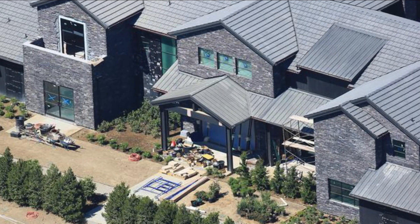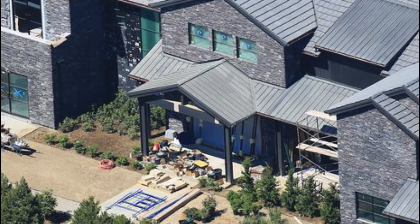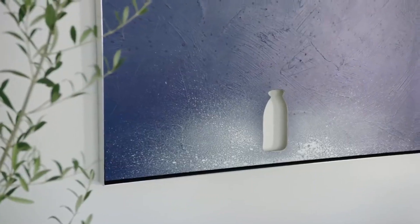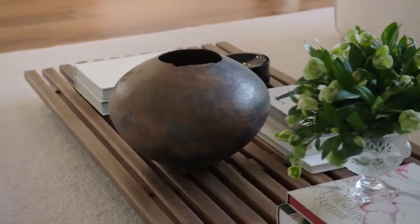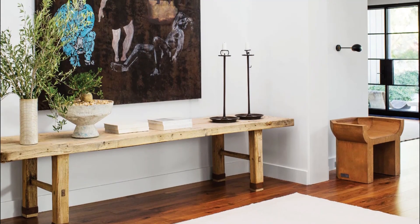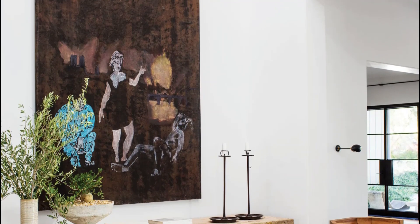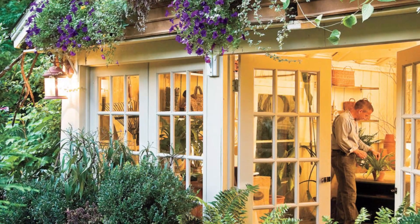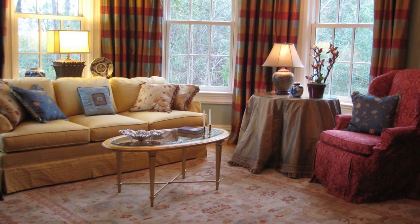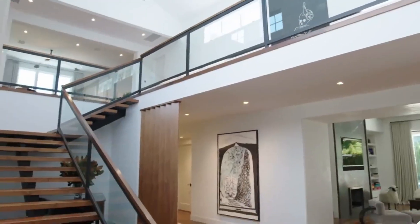In conclusion, Kris Jenner's Hidden Hills home is a testament to her exquisite taste and refined style. From the elegant living spaces to the stunning outdoor areas, every corner of the residence reflects a sense of luxury and sophistication. It is a place where family memories are made and cherished, and where Jenner's unique sense of style is showcased. This remarkable home is a true reflection of the iconic matriarch and her dedication to creating a warm and inviting haven for her loved ones.